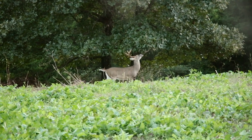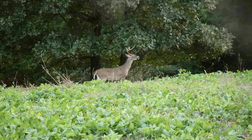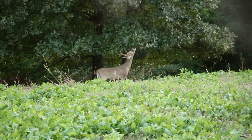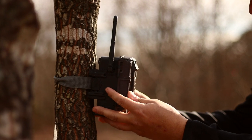It's a great time, if you have a ridgetop that's a natural travel route, an old logging road, or an area where they always work scrapes — or if you can find a community scrape on your property — to put out a trail camera. That trail camera is going to be able to monitor it 24 hours a day where you can't.